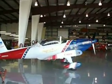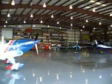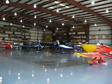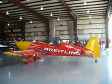Right now we are across the field in the EAA maintenance hangar, and there are a lot of the planes that are involved in the show that are hangared in here for the AirVenture.